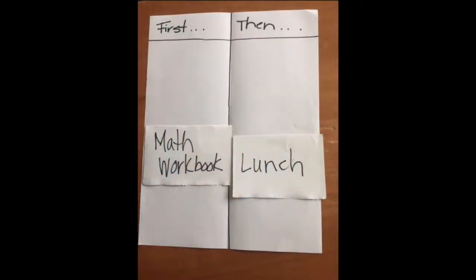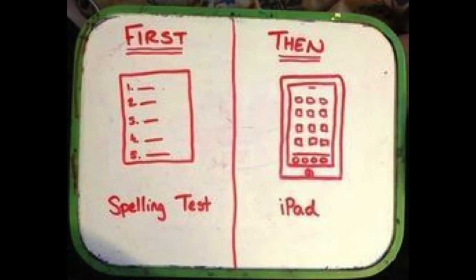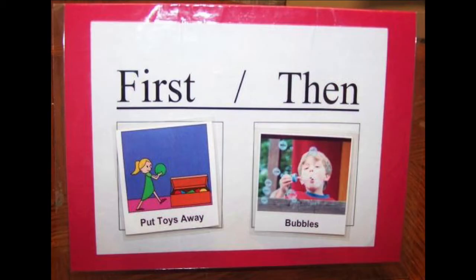It's very easy to create simple first/then charts. Depending on the age and developmental level of your child, you can use words, pictures, simple clip art, photos, or the real item to represent tasks and reinforcers. It can be as simple as just a piece of paper and a marker.